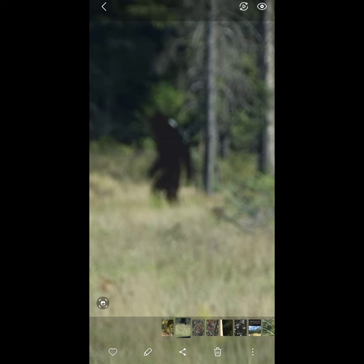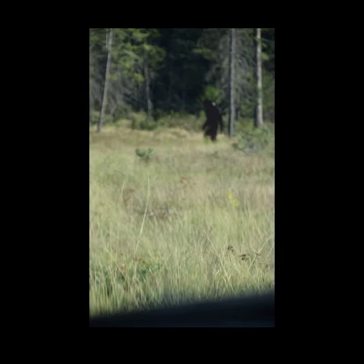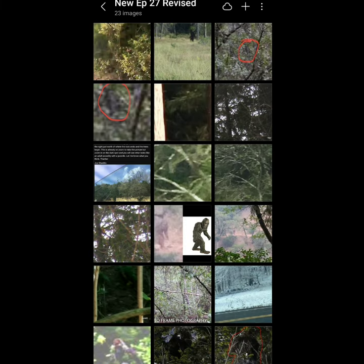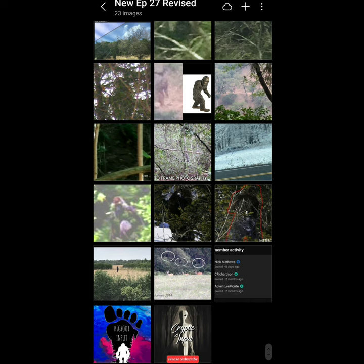All right, what's this? Cutout in a field. That's just that classic Bigfoot wooden cutout in a field. Don't send me pictures like this — I'm kidding, I'm kidding, send all the pictures, it's fine, I'll suss them out. But yeah, that one's fake.